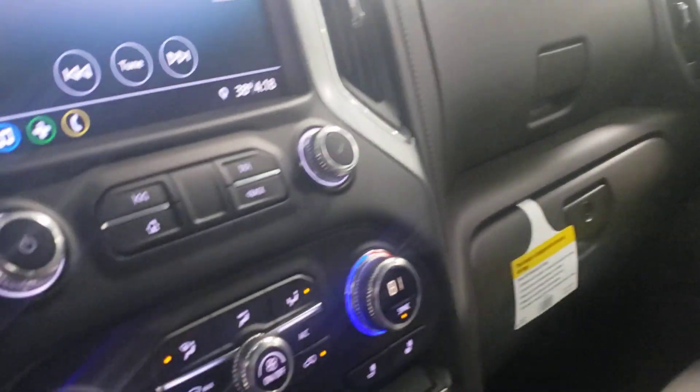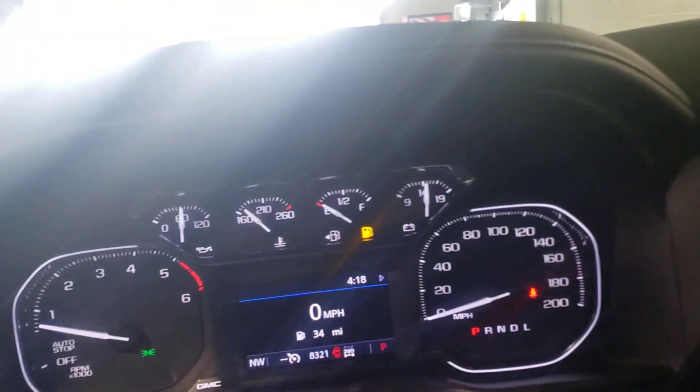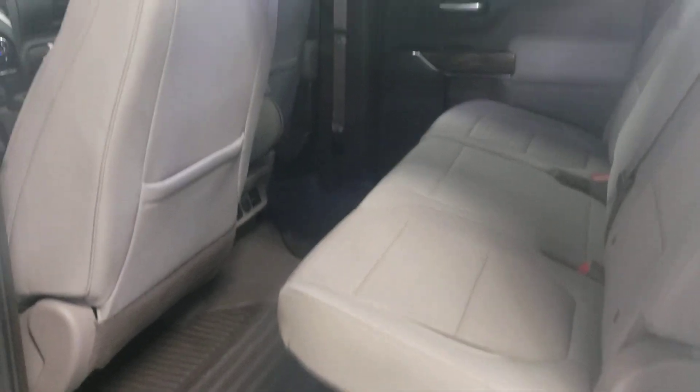This has cloth interior, very nice and clean. They are heated seats — you got cloth with heated. Nice big screen. This truck has 8,321 miles. Heated steering wheel as well. Got the TANF cloth interior — it's a little different, a little different mix.